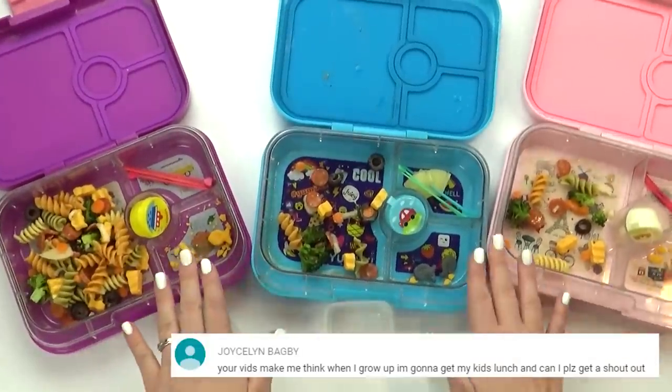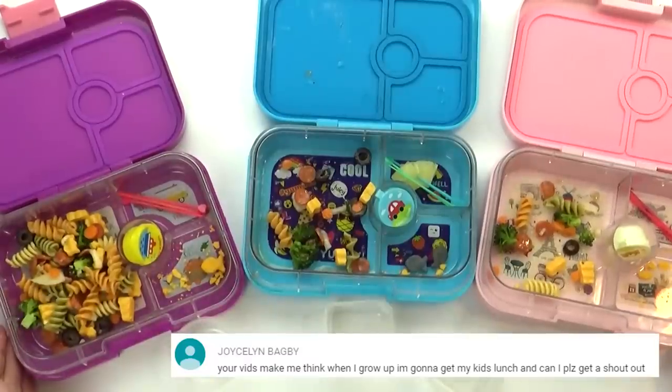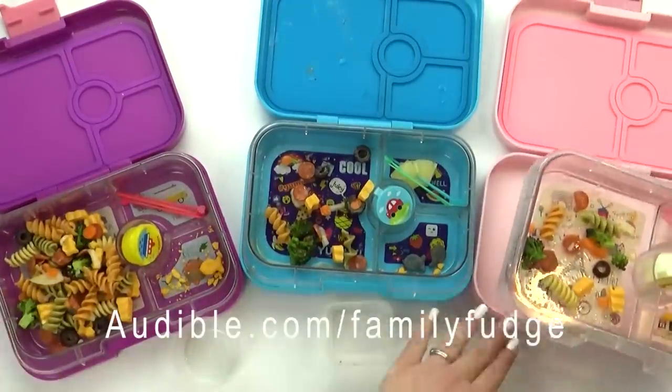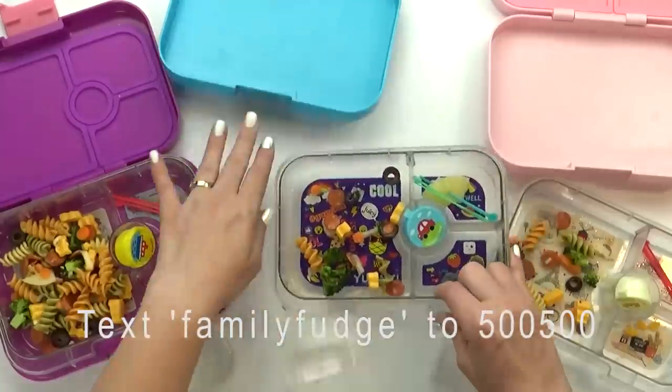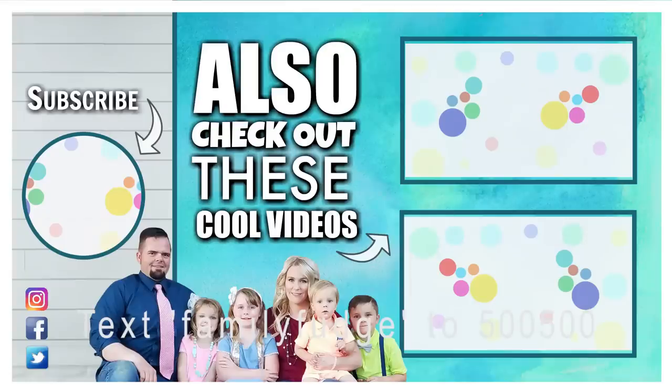I want to thank Audible for partnering with me on today's video. Don't forget to check them out at audible.com/thefamilyfudge, or text family fudge to 500-500 to get started. Thanks for watching, and we'll see you next time.